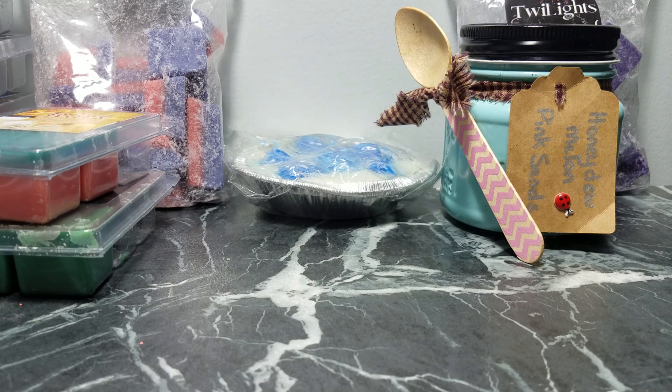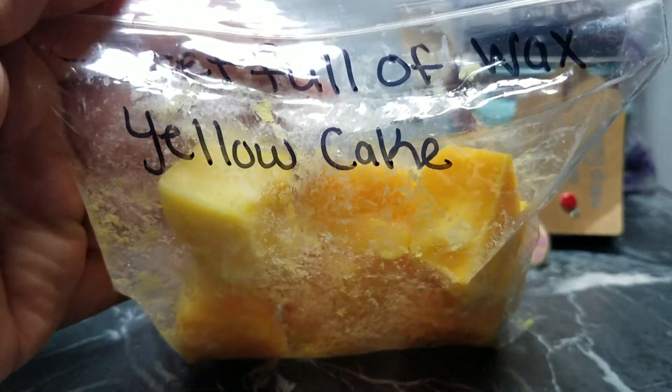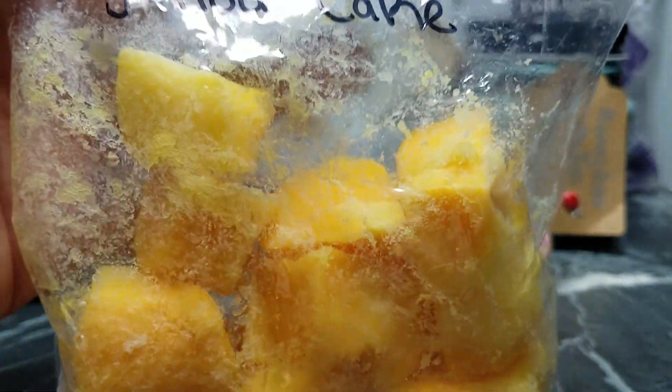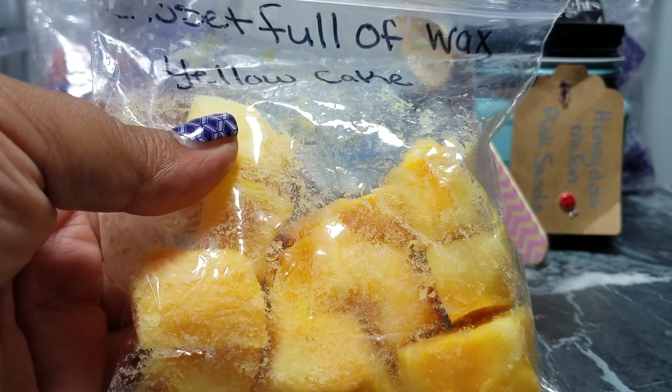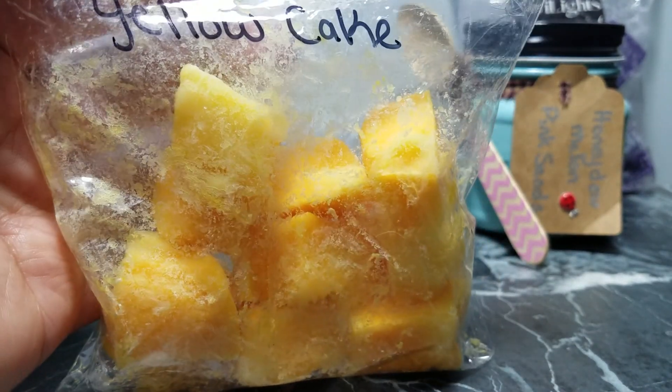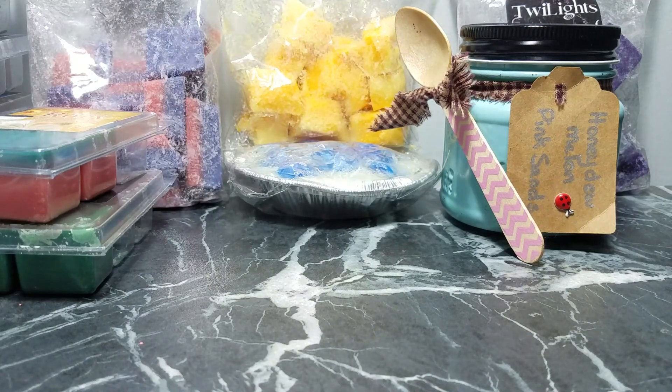The next one I melted in the kitchen is Closet Full of Wax Yellow Cake — I got this in a destash from one of my wax friends. It's pretty self-explanatory: it smells like you have a yellow cake baking in the oven. On cold smell it was a bit cloying, but once it's warm it's actually pretty good.